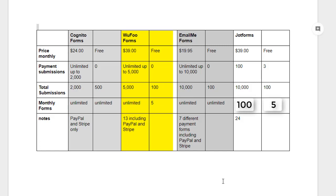Email Me Forms, our third web form, is $19.95 a month. You can have 10,000 payment submissions and 10,000 total submissions, unlimited forms, and seven different payment processors including PayPal and Stripe. The free version also allows unlimited forms, but you only get 100 total submissions and cannot accept payments.